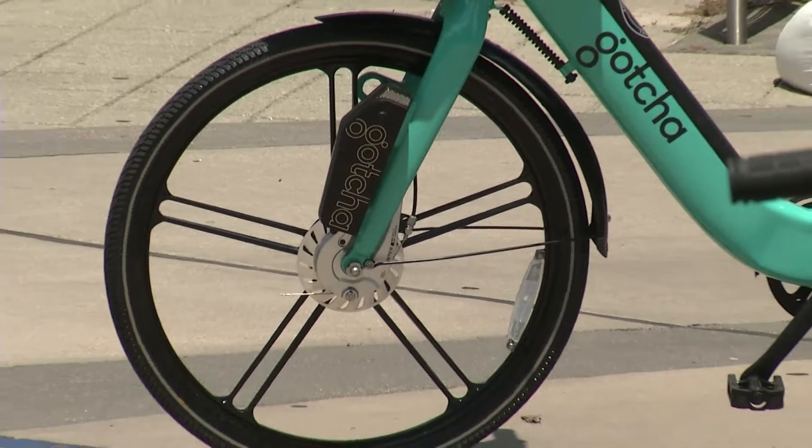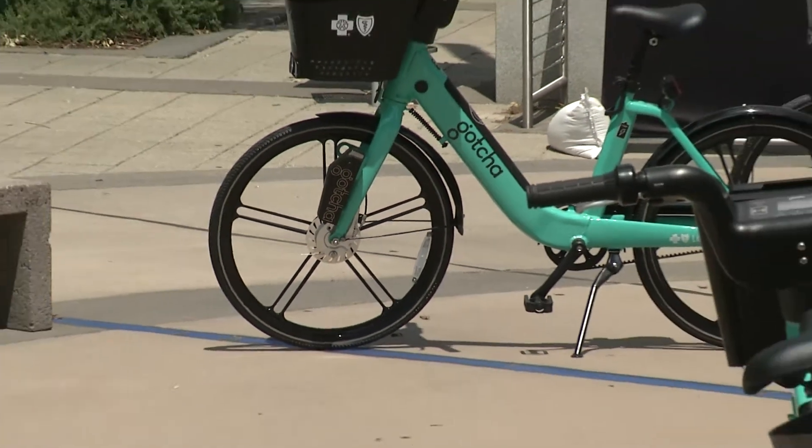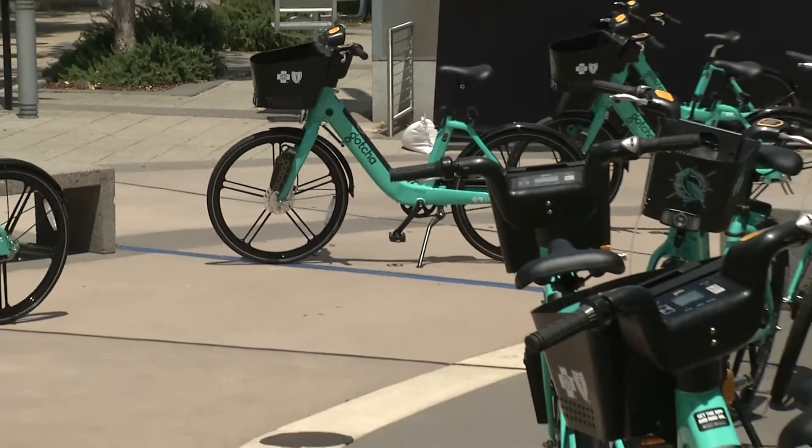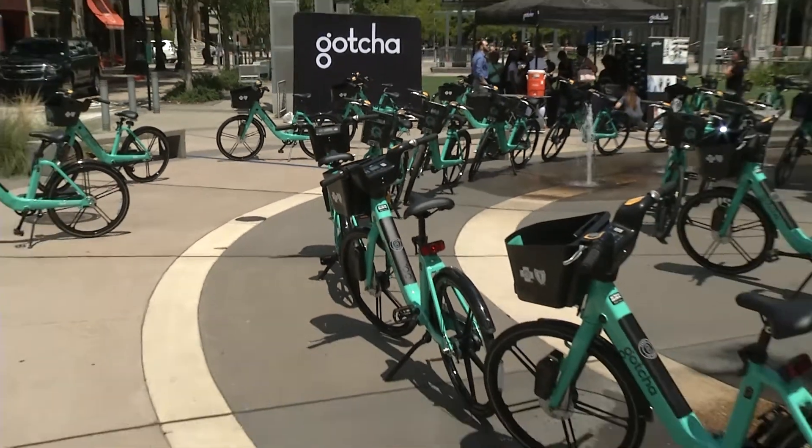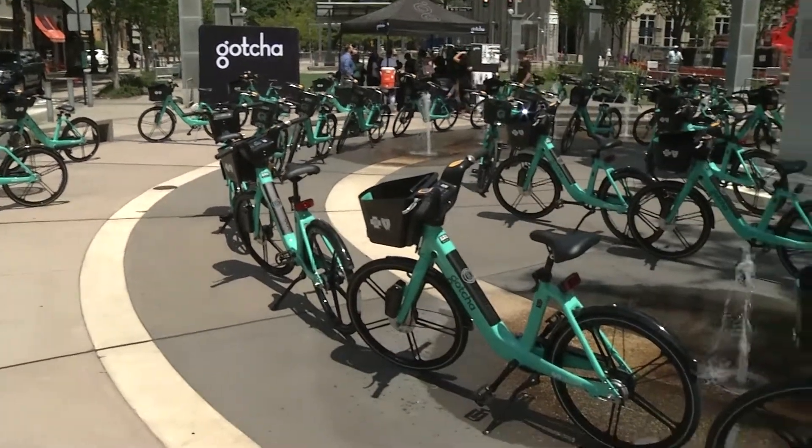Blue Cross' mission is to improve the health and lives of people in Louisiana, and we certainly know that active transportation, whether walking or biking, are part of living a healthy lifestyle. This just makes it a bit easier to get from place A to place B in a healthy, active way.